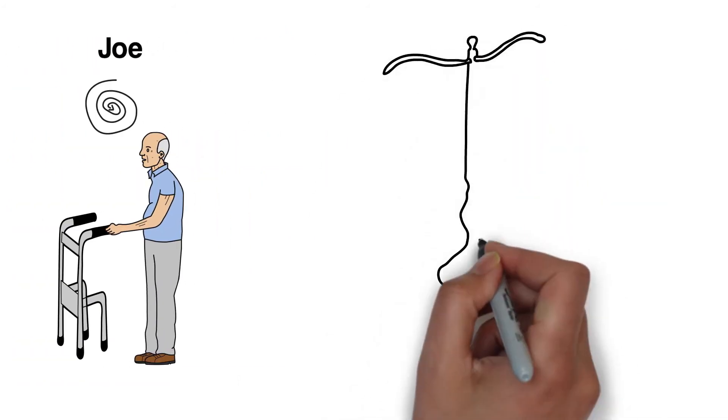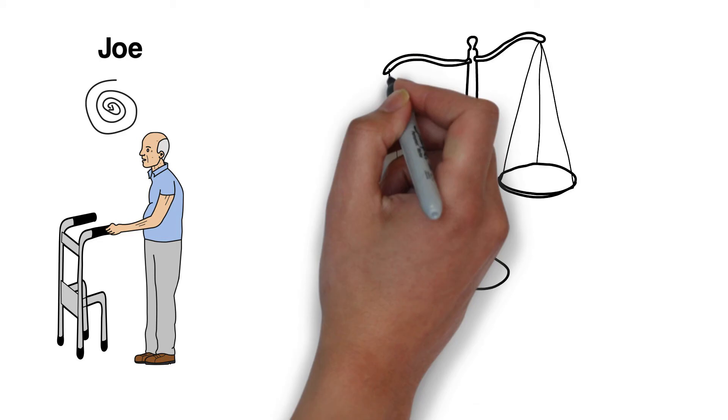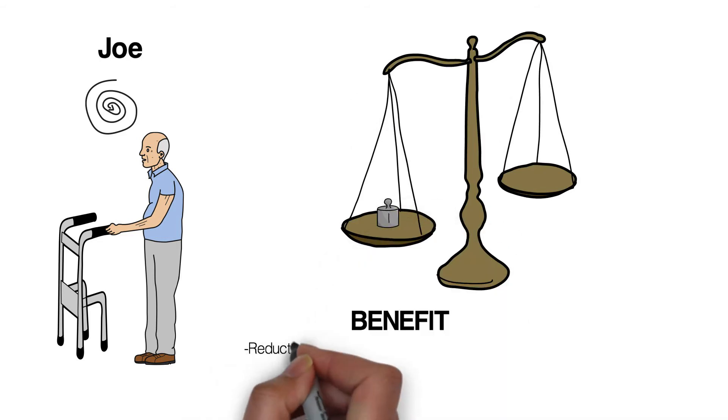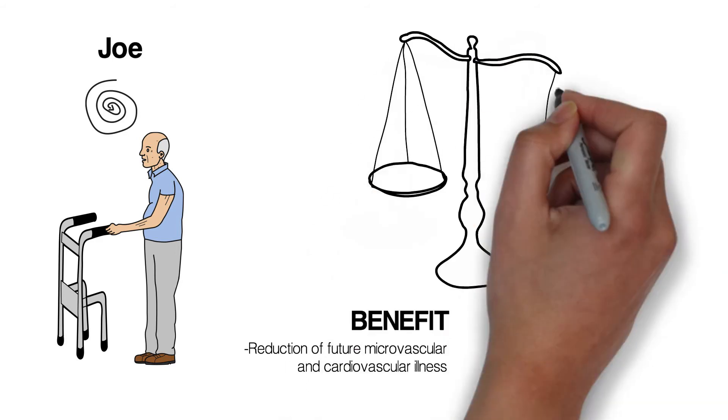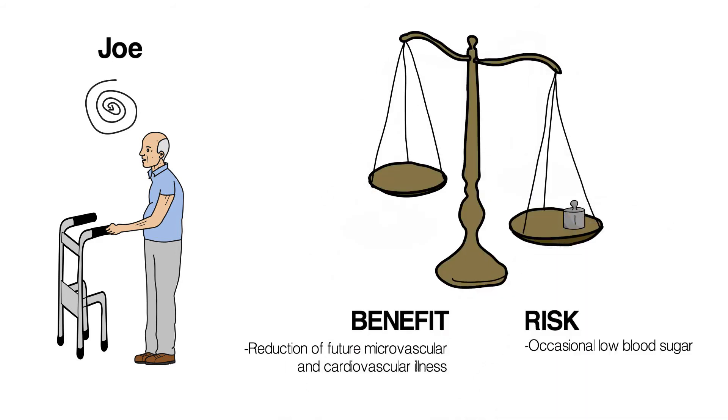When medications for diabetes were started many years ago, Joe stood to benefit in terms of reduction of future microvascular and cardiovascular illness. However, occasional low blood sugar, and considering other symptoms that may be related to his diabetes medications, it's a good time to reevaluate for potential deprescribing.